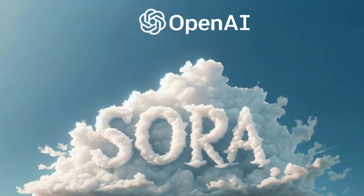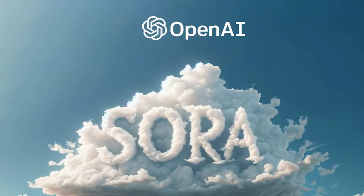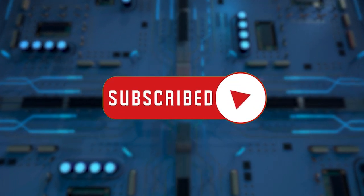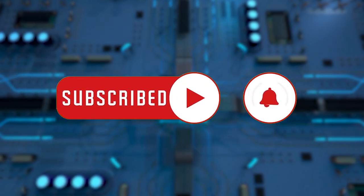We hope you enjoyed this video and learned something new about OpenAI Sora and its amazing features. If you did, please give this video a thumbs up and subscribe to our channel for more AI breakthroughs.